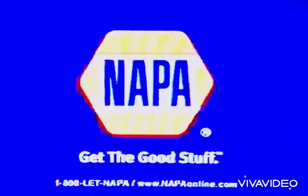Napa's new oil filter cleans all better. That's what I said. It's the good stuff.